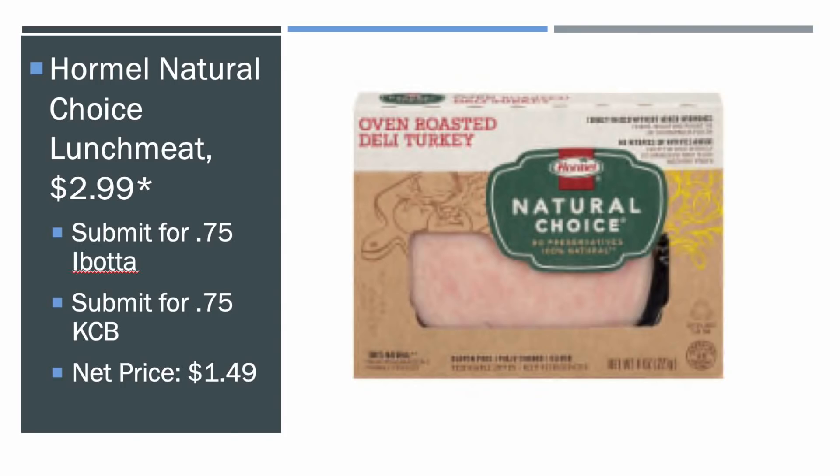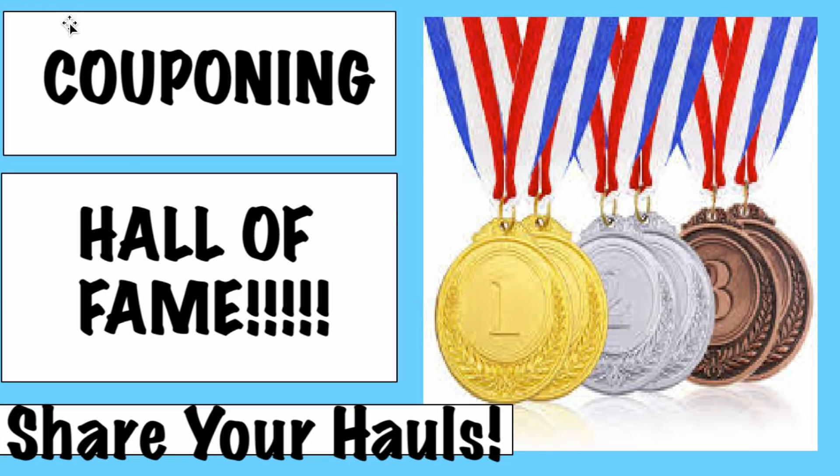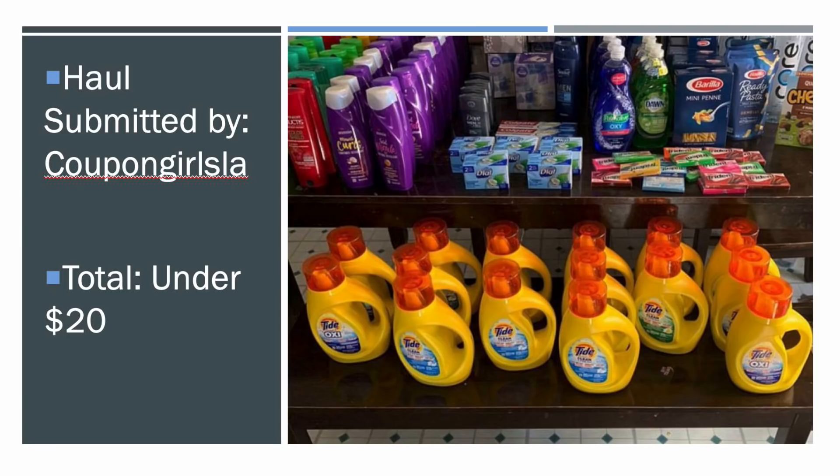That is all for the deals. I advertised I was going to throw this in the Couponing Hall of Fame — I asked you guys to send me in your hauls, and I got five people who participated, which is a lot of fun. My first haul was submitted by Coupon Girls LA on Instagram — they also have a blog and a really awesome website. She was actually on the Extreme Couponing Show, so definitely a good person to follow.